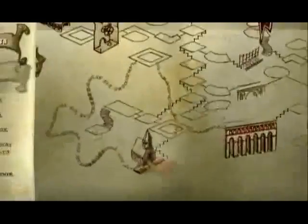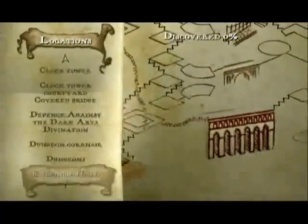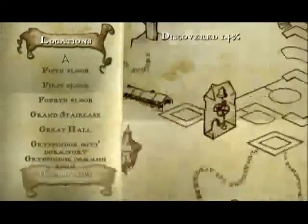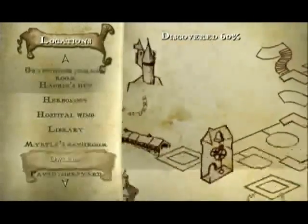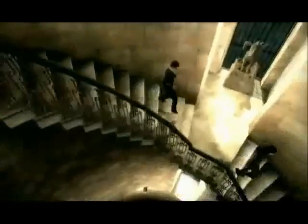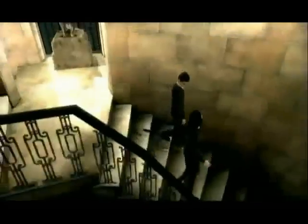There are a number of mini games such as Gobstones, Exploding Snaps, and Wizard's Chess. Just walking around and interacting with things earns you experience points that are used to unlock behind-the-scenes content in the secret Room of Rewards, haunted by Moaning Myrtle.